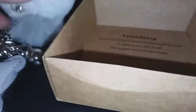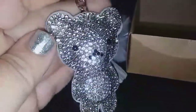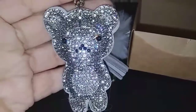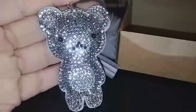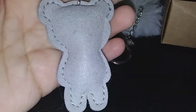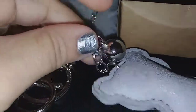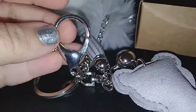Look how cute and sparkly that is — it matches my nails! It's a really cute teddy bear with lots of beautiful little rhinestones, so sparkly. It has a cute face with little eyes. In the back it has very nice stitching all the way around, so pretty. It has this little ball and a little clip so you can attach it.